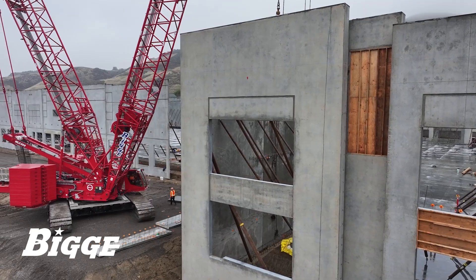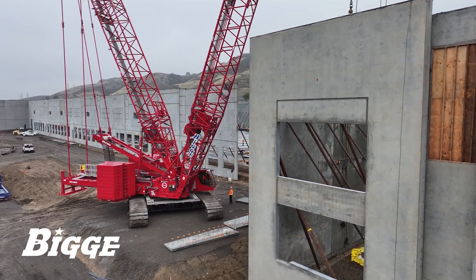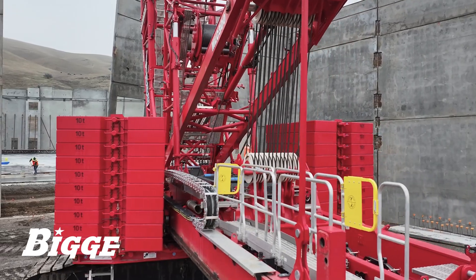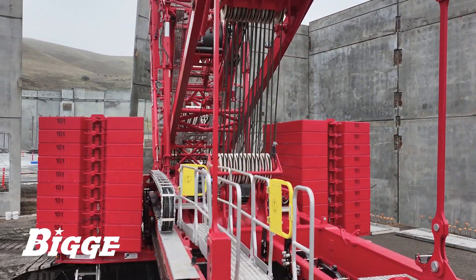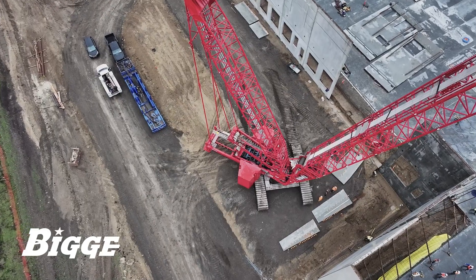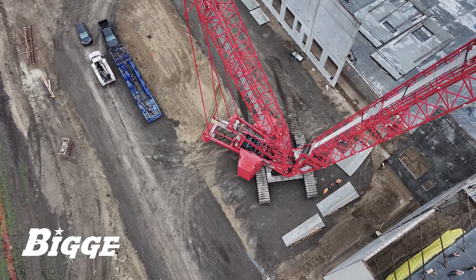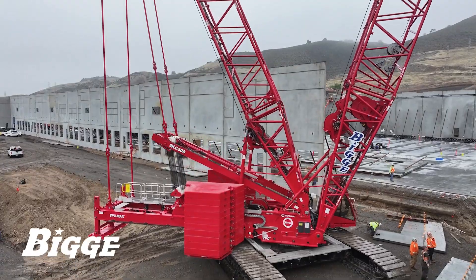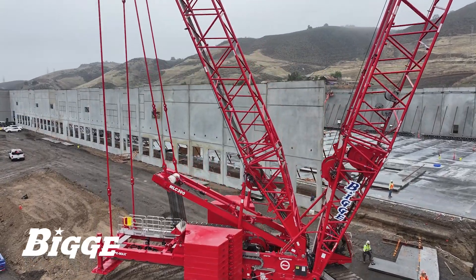The MLC 300, with the strongest load chart in its class, utilizes VPC, or Variable Position Counterweight, proprietary technology to actively engage all counterweight and eliminate the need for passive car body weights. This design reduces transport configuration while maintaining the crane's solid operating base, enabling better center of gravity for reduced ground-bearing pressures.